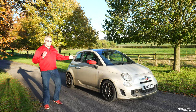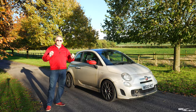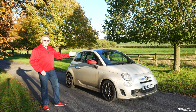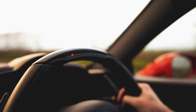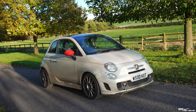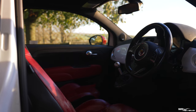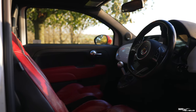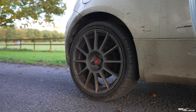This is my 2009 Abarth SS. I've owned this car from new and it's now performed a hundred and fifty thousand miles. Is this the highest mileage Abarth SS in existence? So this is the 150,000 mile video update.